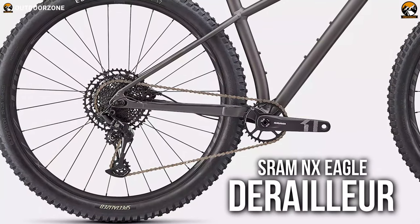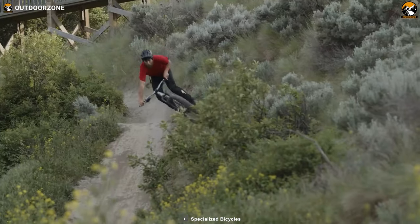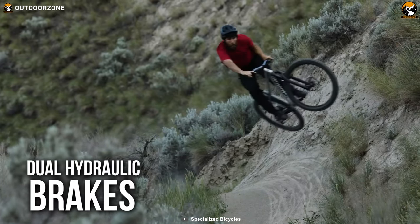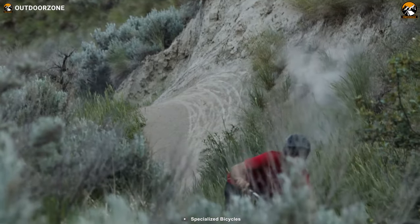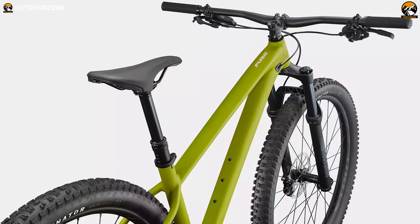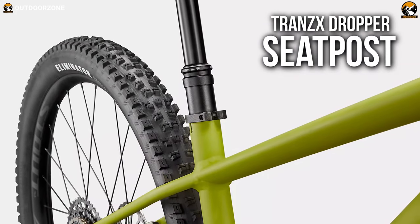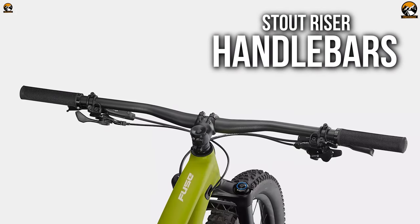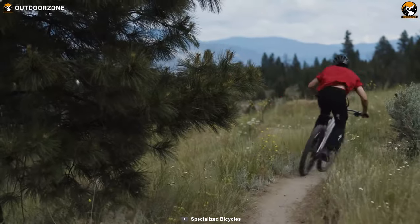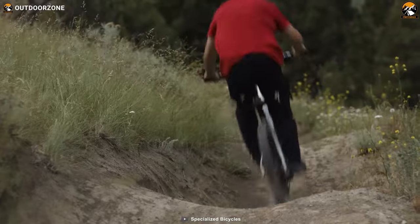Furthermore, with the SRAM NX Eagle 12-speed rear derailleur, cassette, and an SRAM X1 Alloy Eagle crankset, you'll be covered with both speed and maximum pedaling efficiency. Meanwhile, the dual hydraulic brakes on both wheels will deliver the best and perfect braking power. And to lift your experience even higher, the cockpit features a Bridge Comp saddle, a Trans-EX dropper seat post, and stout riser handlebars. To conclude, the Specialized Fuse Comp 29 packs the overall best power, performance stability, and comfort so that you never feel pressured even during the most rugged and steep trails.